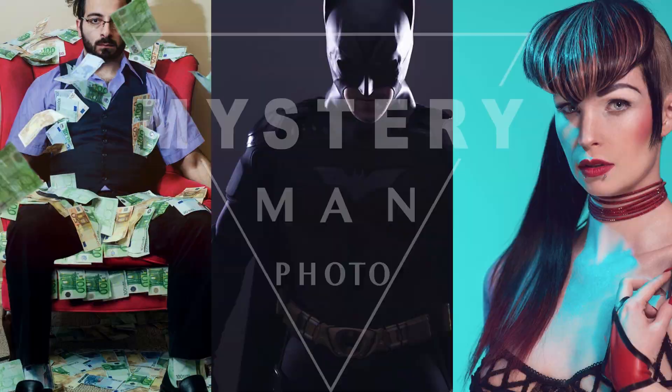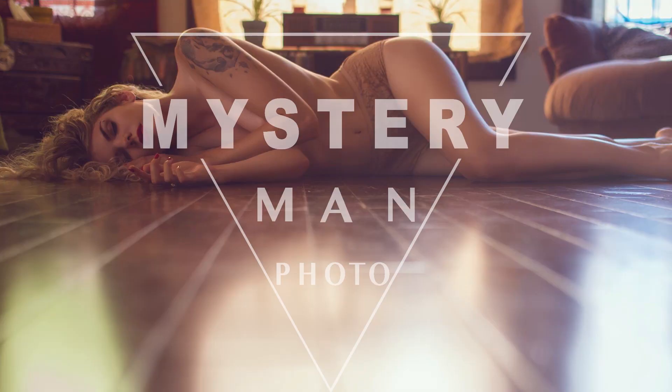Today we're going to demonstrate the many benefits of natural light and how to get that perfect blue lighting. Good day everyone. We are joined today by Randy, who will be our lovely model, and she's going to help us go through the many benefits of indoor natural lighting, also known as window light.